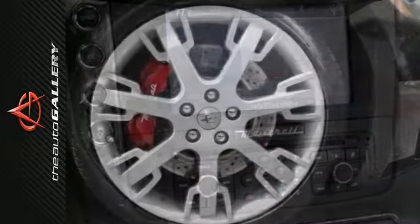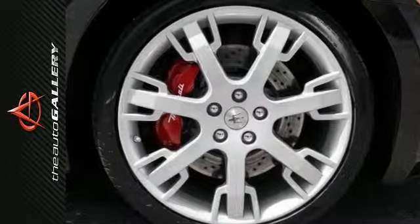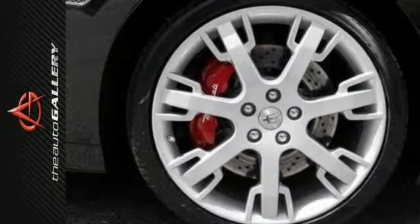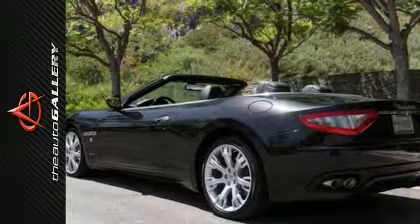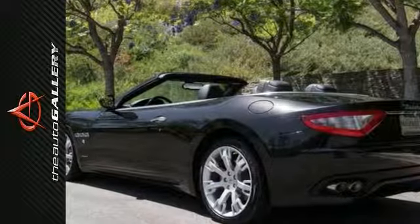Take advantage of this opportunity as this beautiful 2014 Maserati Gran Teresimo convertible is being offered at an incredible price and it will be sold soon. Please don't hesitate to call or visit our showroom with any questions that you may have and please call for more information.